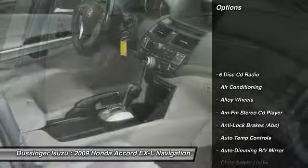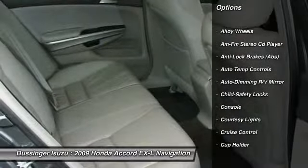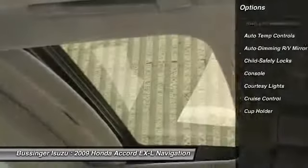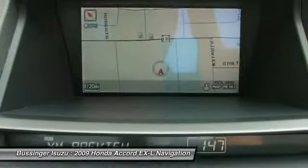Heated seats, steering wheel audio controls, traction control, anti-lock braking system, power sunroof, front air conditioning, power steering, alloy wheels, auto dimming rear view mirror, side air bag.